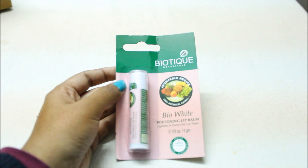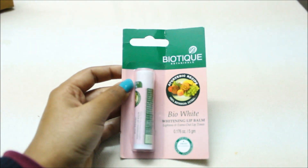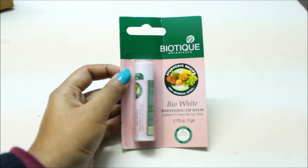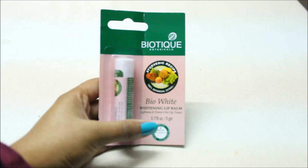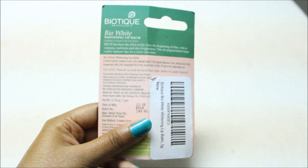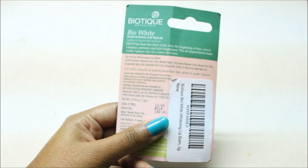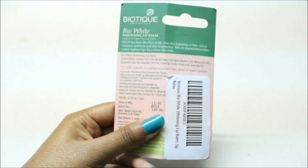The Biotic company is an ayurvedic company and all of the ingredients added to it are natural. That's why I ordered it, because my lips are dark. It is called a Biowhite Whitening Lip Balm. It contains dhraksh fruit, muleti root, almond oil, suraj mukhi oil, kusumbi oil, tilka tail, and beeswax.